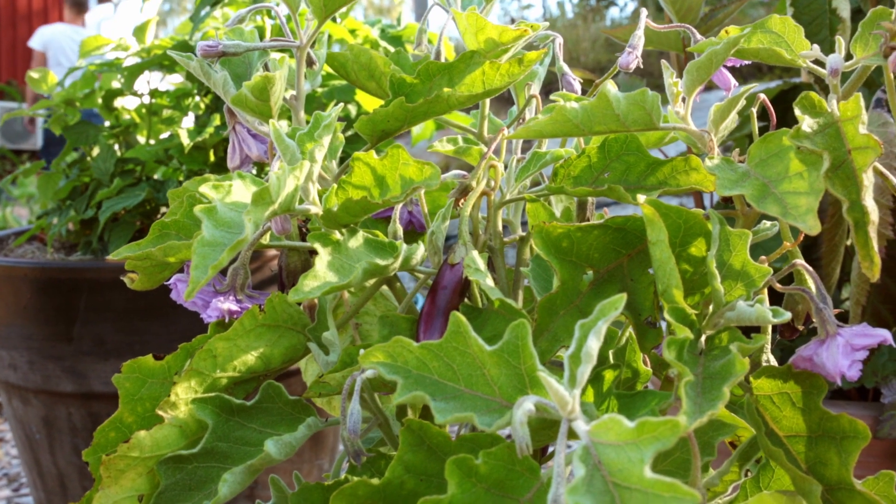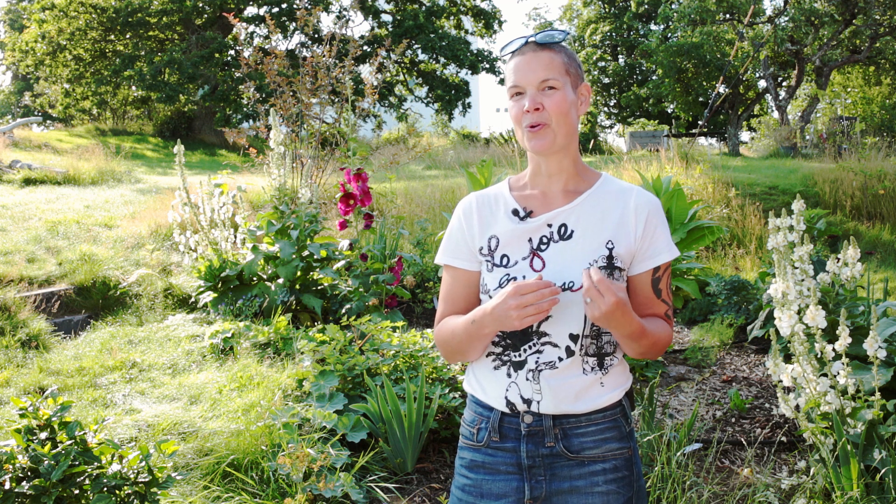What can it be like if it's cold in the summer and you want to grow these things? One problem is that it's hard to pollinate.